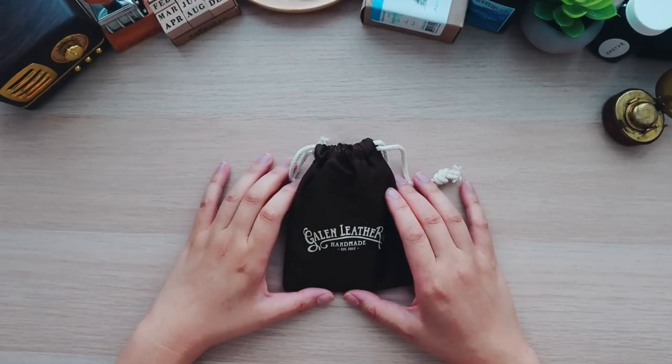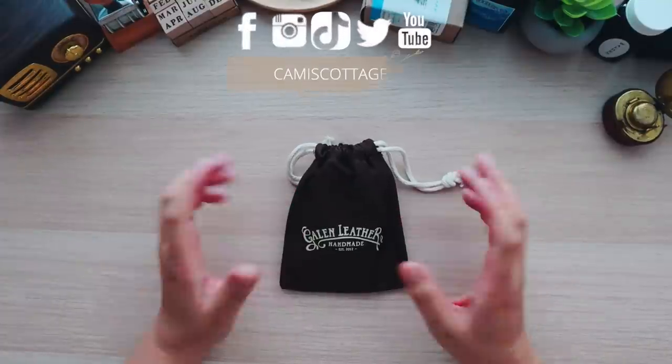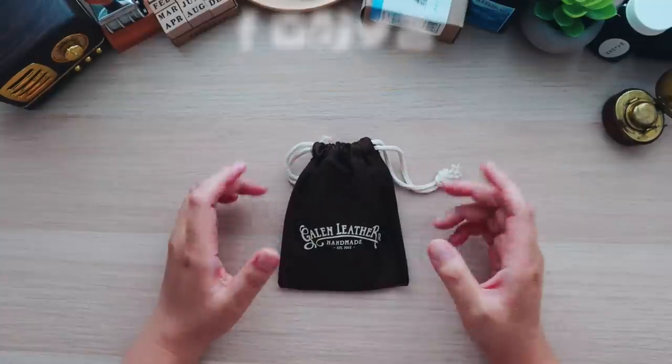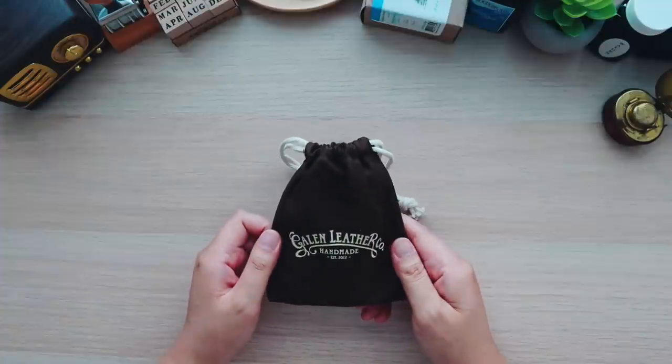For those of you that are new to my channel, my name is Cami and welcome. I am primarily a journaler and I love to do stationery hauls, and today I'm going to be doing a very huge Galen Leather haul.